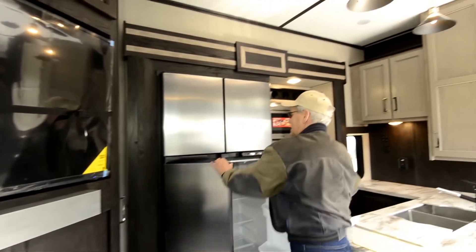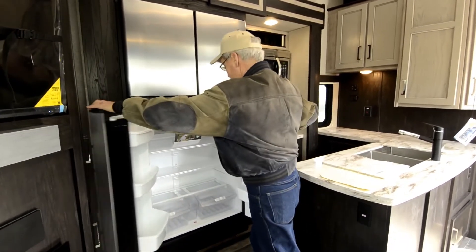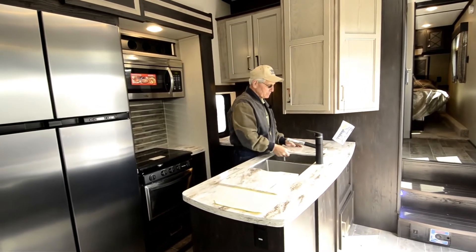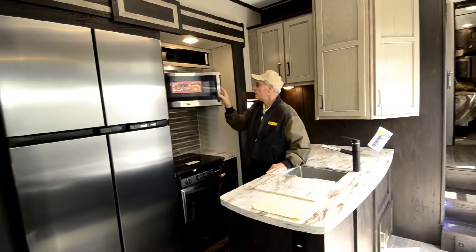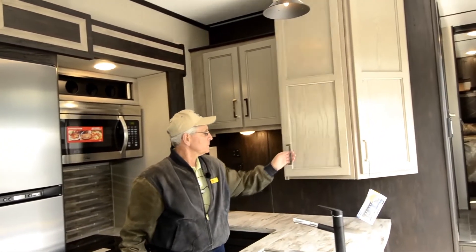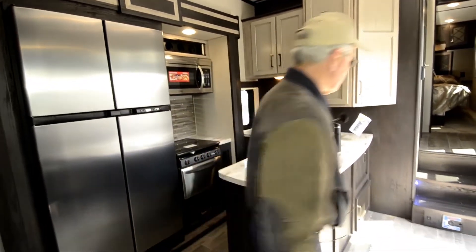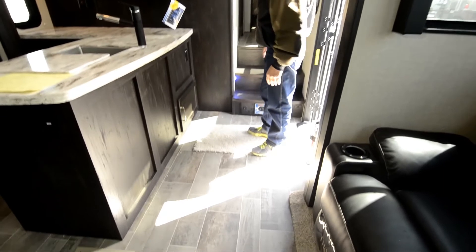And then into the kitchen: an 18 cubic foot gas-electric Norcold — the largest to date — a huge refrigerator. And then the L-bar in the kitchen here. Very nice, deep stainless steel sinks, beautiful fixtures, beautiful hard surface countertops, micro-convection combination oven. About everything you can imagine in a non-triple axle toy hauler. Some of the biggest units are obviously triple axles, but not everybody wants that. Central vac, of course, and a nice hard surface flooring here.